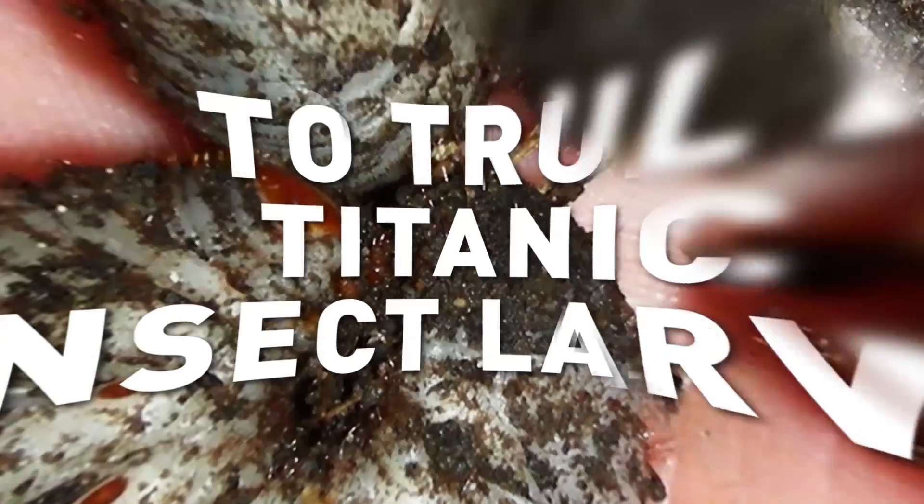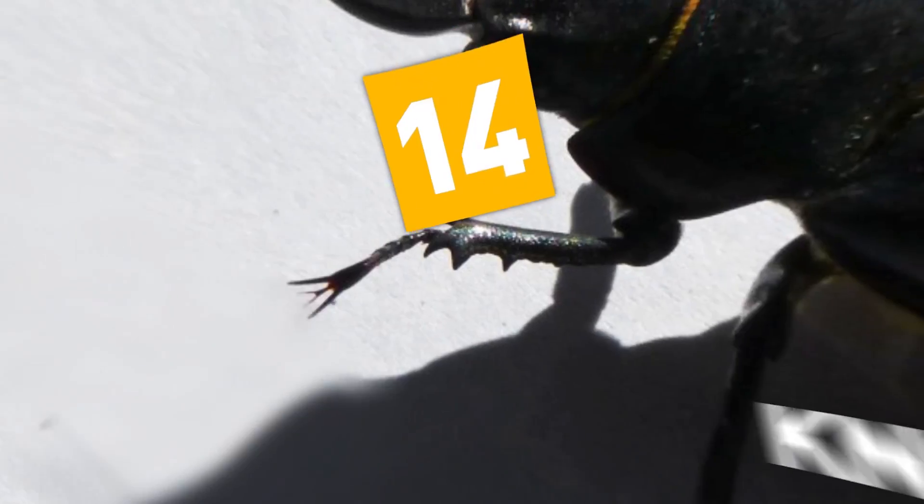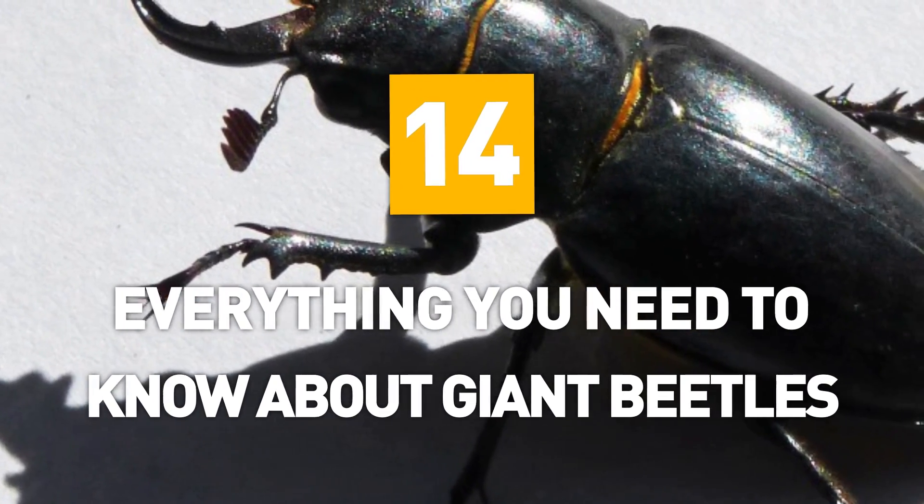From fearsome horns and jaws to truly titanic insect larvae, here is everything you need to know about giant beetles.